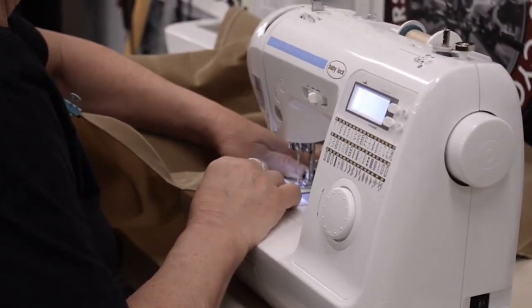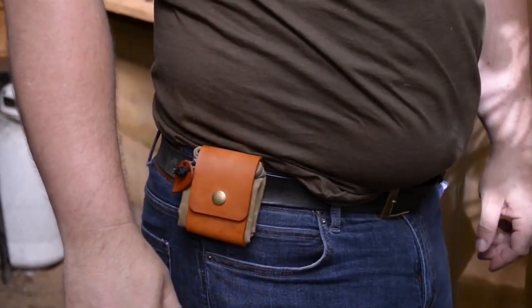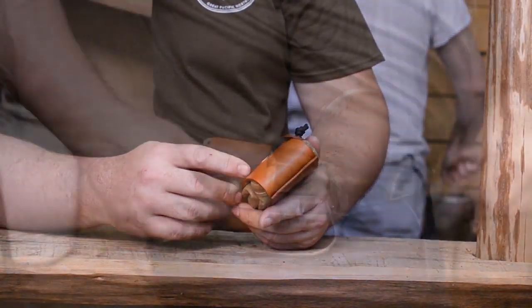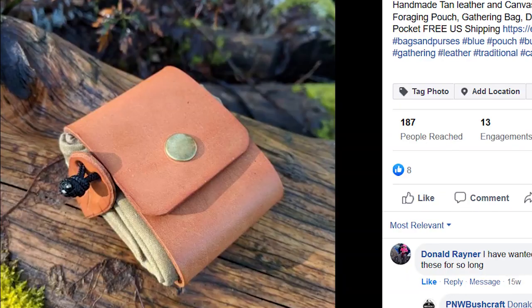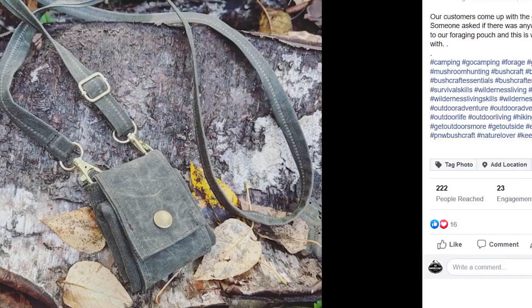The foraging pouch — the one that Todd's wearing — is really how our business started. Todd made quite a few different versions for himself and was sharing it on social media, and people started asking if he was going to sell them. She asked for five foraging bags to try to sell on Etsy, so I made five, then five more, and all of a sudden people really started wanting them.